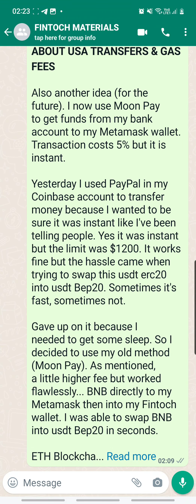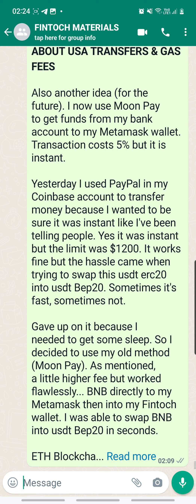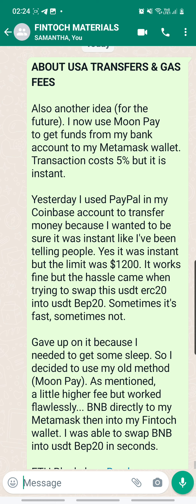Hi everyone. Today I would like to talk a little bit about ETH. You know about the gas fees — I've done a couple of videos on gas fees before — and I think it's common knowledge by now that BNB pairing with USDT BEP20 is the least expensive, followed by USDT TRC20 which is paired with TRX on the Tron chain.